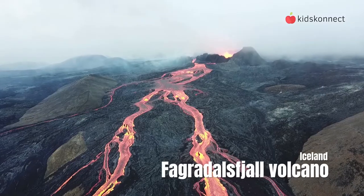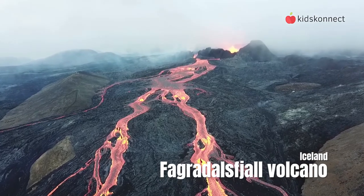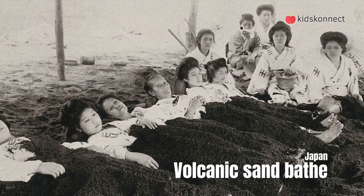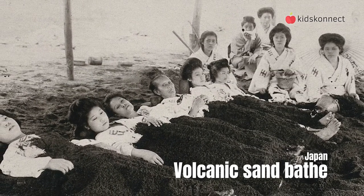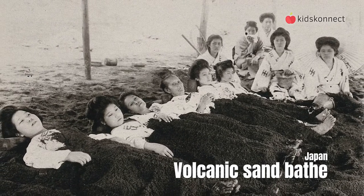In areas with high volcanic activity, like Iceland, the heat from volcanoes is also used to produce hot water and to run geothermal power plants. And in Japan, it is common for people to bathe in warm volcanic sand. They believe it has healing qualities for certain illnesses and skin conditions.